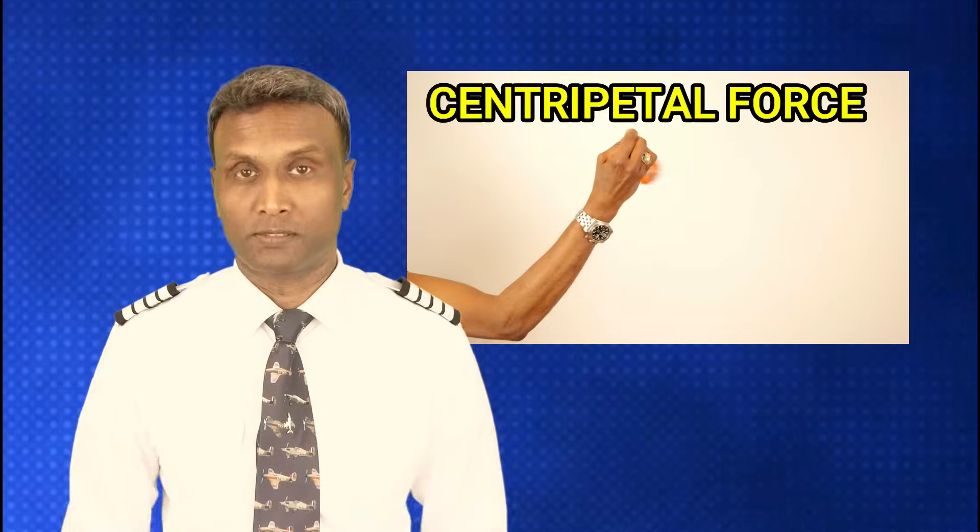Let's delve into centripetal force. Imagine a ball tied to a string moving in a circle. The string has a dual role: it maintains the ball's circular motion and prevents it from veering off course. The force responsible for keeping the ball in its circular path is known as centripetal force. In this example, it is the string that is exerting this centripetal force.